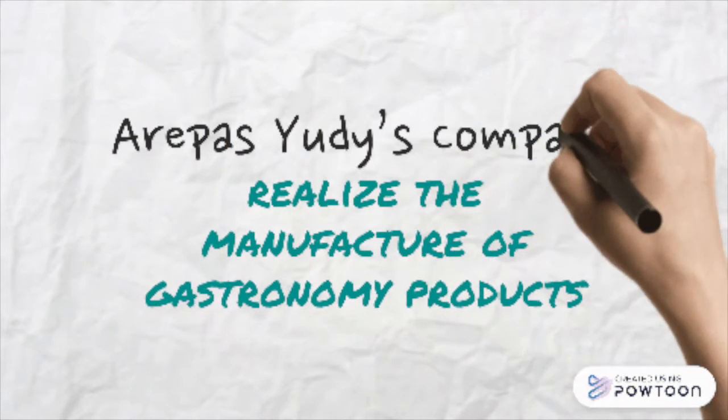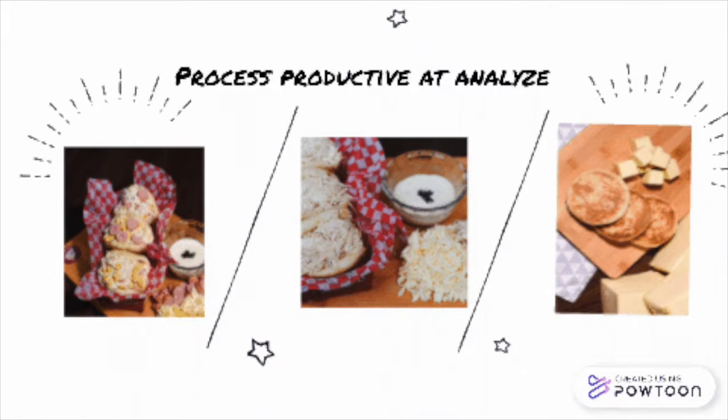The competition includes pan, set manufacturers, empanadas, arepas and other products for immediate consumption. The activity of the company is the manufacture of gastronomic products, and the process that we are going to analyze is the production of stuffed arepas.